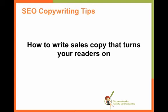Hey there everyone, welcome and thank you so much for joining me. This is Heather Lloyd-Martin and I'm CEO of SuccessWorks SEO Copywriting. Today I want to talk about something that is really important if you are writing sales copy, which is how to write sales copy that turns your readers on.